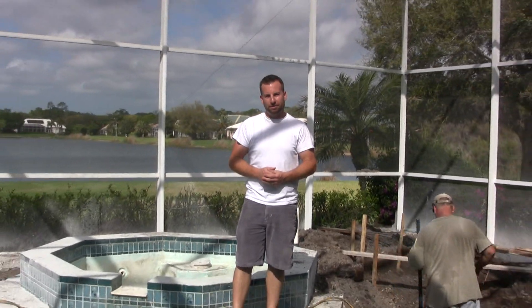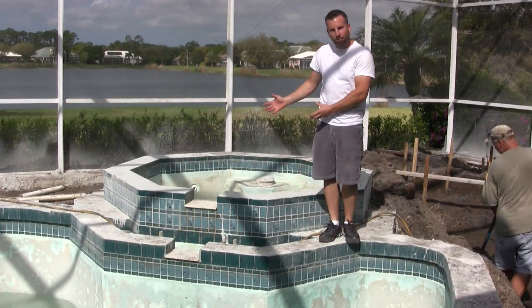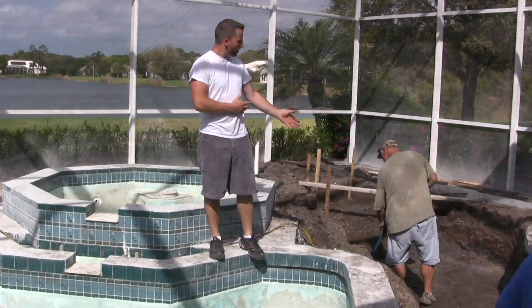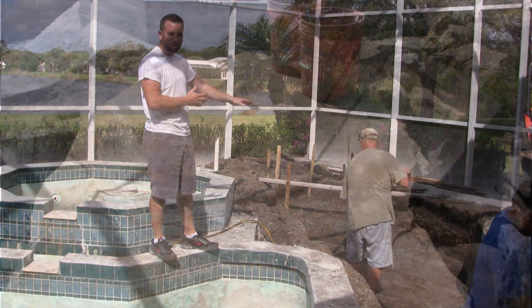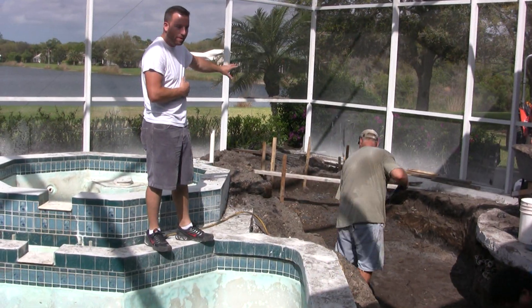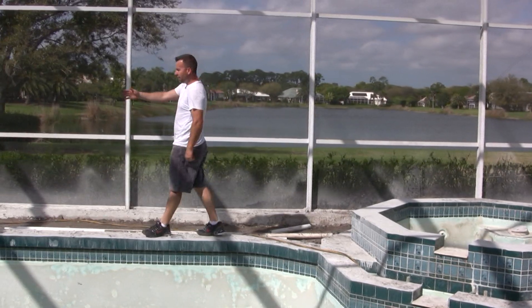Well, here we are at our latest pool remodel. It's March of 2011 at Mickey and Bert's house. What we're going to do here is change this spa into a rock waterfall, and then over here to the right we have a beautiful koi pond coming in. So now instead of just walking over to the spa, you're going to come over a bridge to the koi pond and the beautiful waterfall in that corner with landscaping, and then come over here into the spa and over here in the corner.